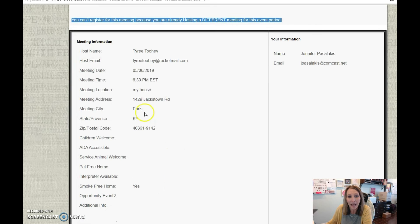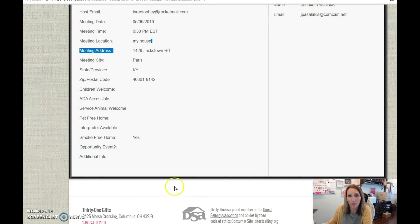One thing to keep in mind is that the meeting is at her house. If there are some stipulations to her location, she will have that listed here, and there may even be some extra notes. All right, guys — I hope that helps and I hope you get registered.